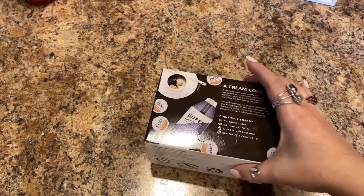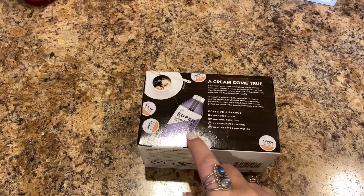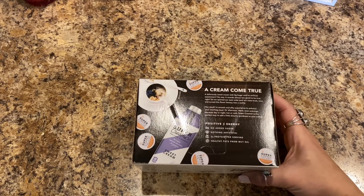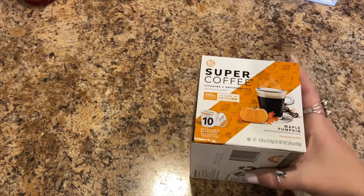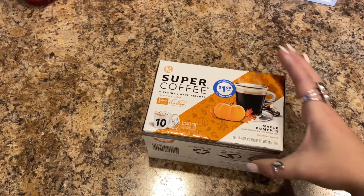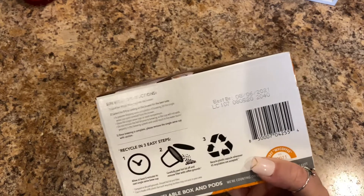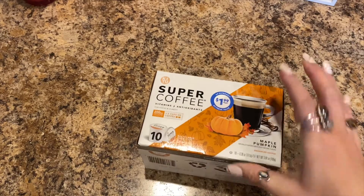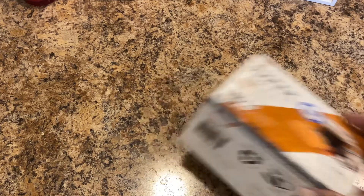It has L-theanine — I think that's how you say it — and it's keto, dairy free, and gluten free. They also make a creamer, but I tried that before and didn't like it. I'm excited to give this a try. It doesn't expire until August 6th, 2021, but I drink coffee — I have coffee in the freezer from like 2017 and it's still good.